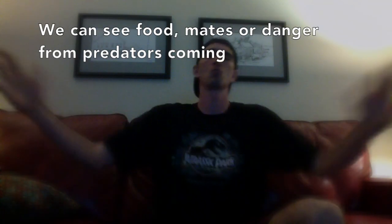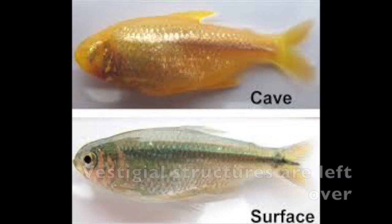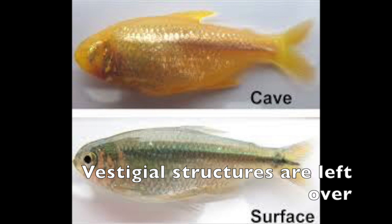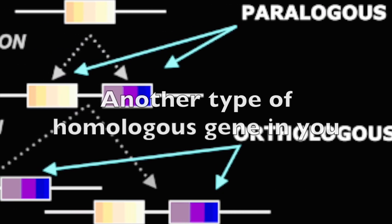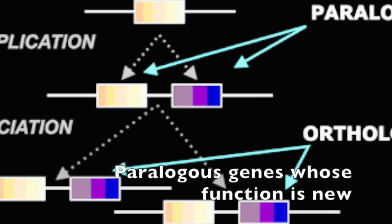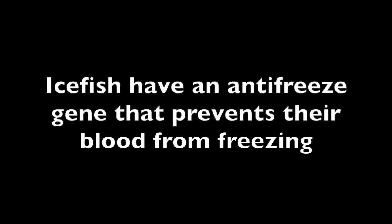Morphological homologies indicate common ancestry. Vestigial structures are ones that are left over. Different species have duplicated genes. Orthologous genes function similarly — another type of homologous gene in you. Paralogous genes whose function is new, genes passed down forever.